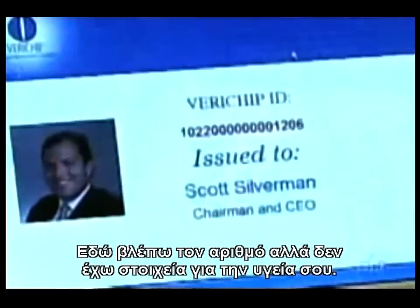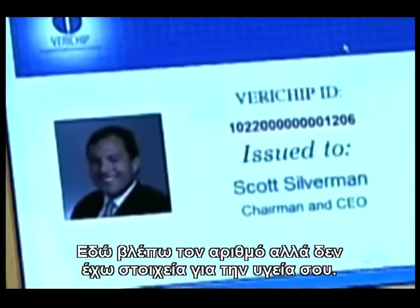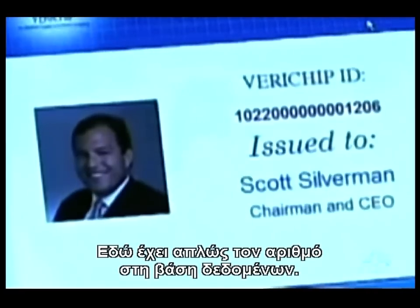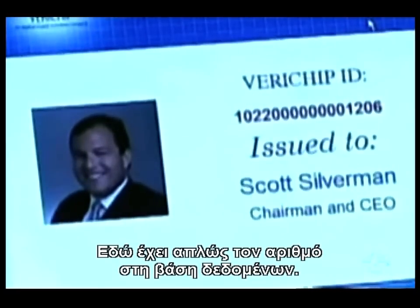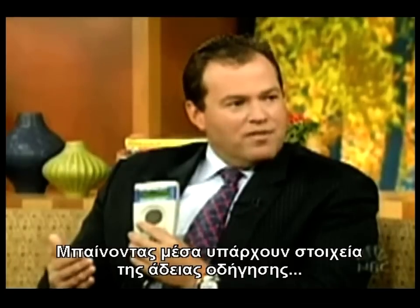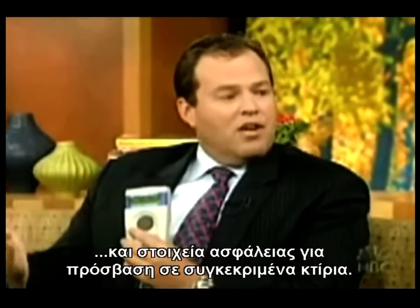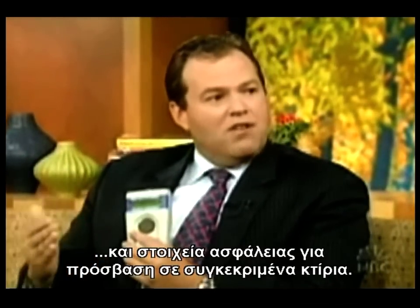On the laptop here it says a number — but that doesn't tell you anything about the health condition. For that number, they access your health records. If you go into further detail on the database, it'll have driver's license information, medical information, financial information, and security information for ingress and egress into facilities.